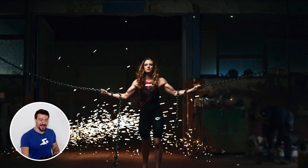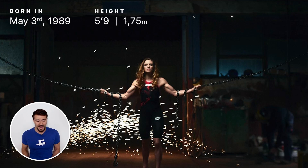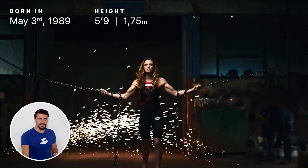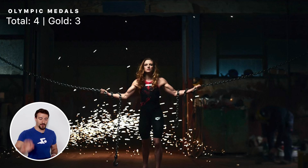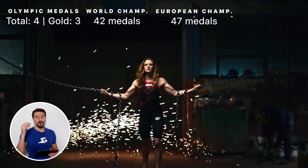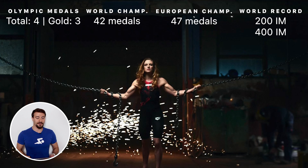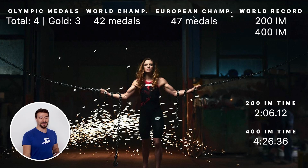The Iron Lady was born May 3rd, 1989. She stands at five foot nine, about 1.75 meters, and weighs 150 pounds, about 68 kilograms. From Budapest, Hungary, she has four Olympic medals, three of them gold, 42 world championship medals, and 47 European championship medals. She holds world records in the 200 and 400 individual medley — her 200 IM time is 2:06.12 and her 400 IM time is 4:26.36. Absolutely insane.